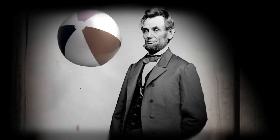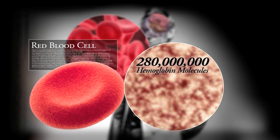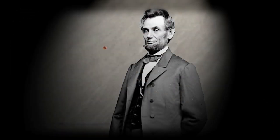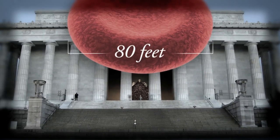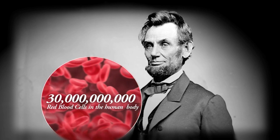This may seem inefficient, but it's the most efficient transport system out there. Each red blood cell is packed with 280 million hemoglobin molecules. If this is a hemoglobin molecule, this is how many each red blood cell can hold. And this is how big a red blood cell would be. And with 30 trillion of those in his body, that's a lot of hemoglobin.